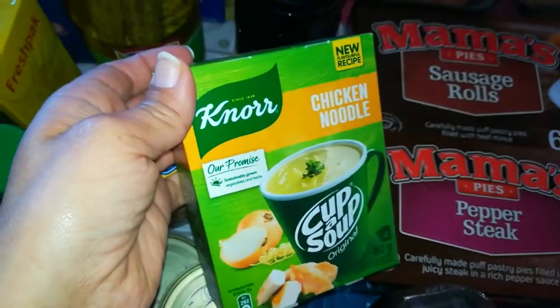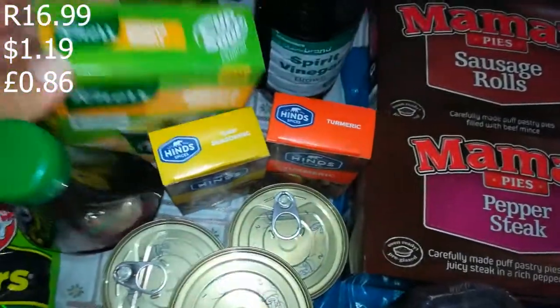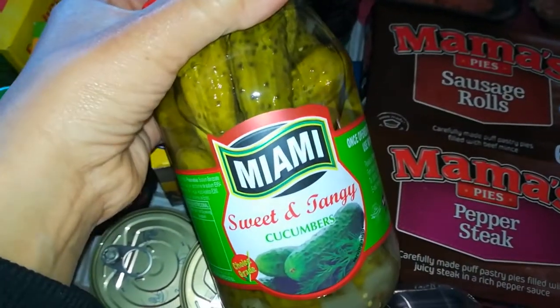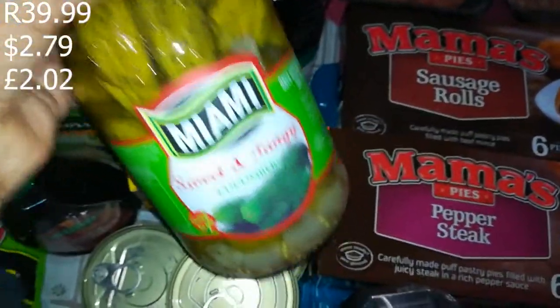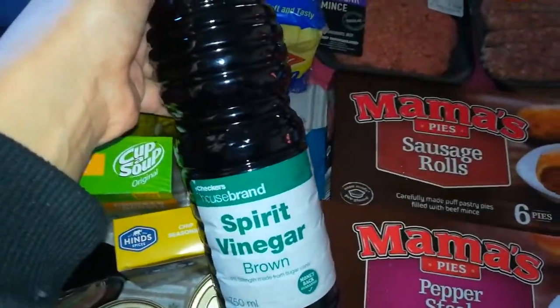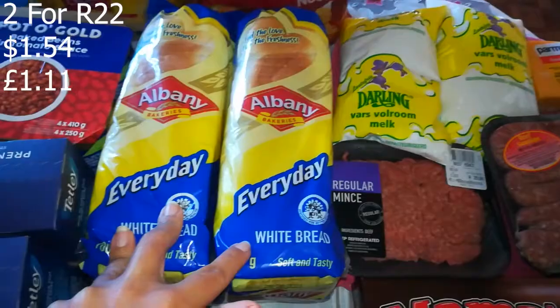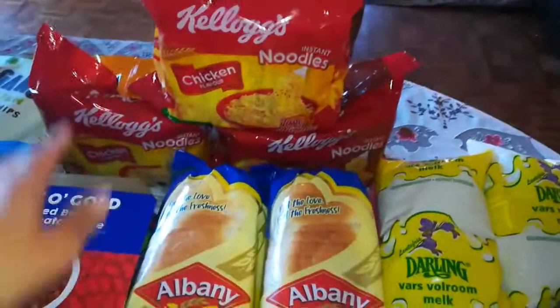Then chicken noodle soup — my husband and daughter will drink it just like that, though I don't personally see the appeal. This was R16.99. I'm a hearty beef type of girl myself. Then some gherkins at R39.99 — my husband practically eats the whole jar! And vinegar at R10.99. Then Albany bread on promotion, two for R22.